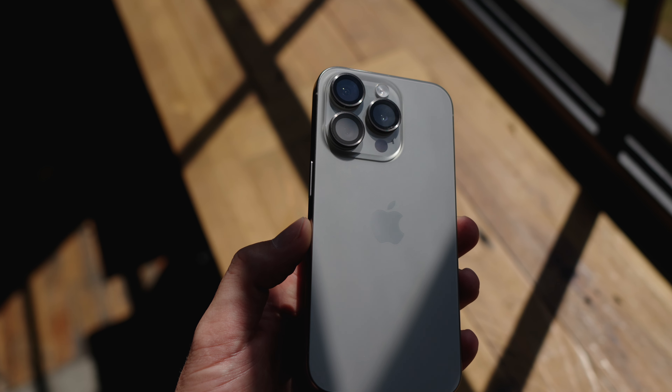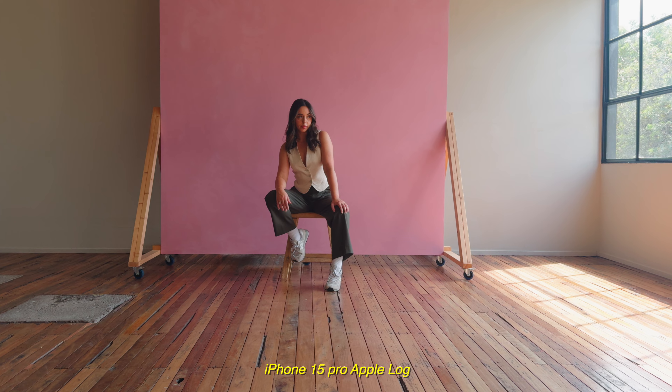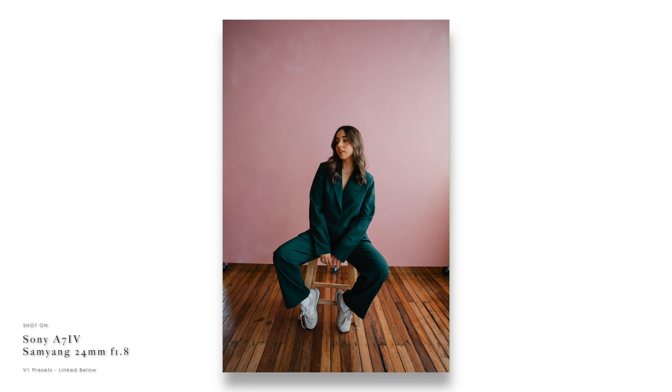In today's video we are going to be reviewing the newly released iPhone 15 Pro. I recently took it out on a portrait shoot in a natural, well-lit studio, side by side with my professional photography camera — the full-frame 33-megapixel Sony A7 IV. I shot on similar focal lengths and apertures, so I'll be rolling some photo and video examples.